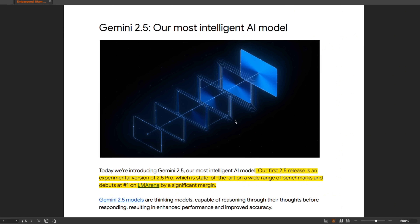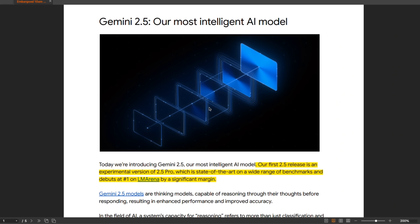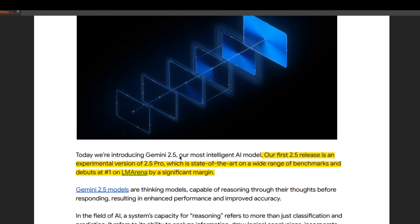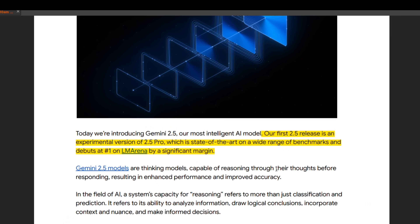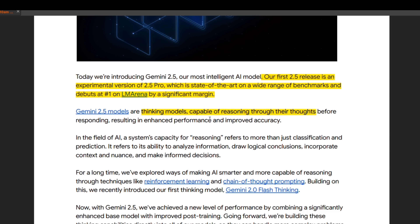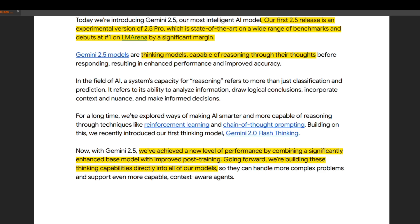Before testing the model, let's have a quick look at the blog post. They say: 'Today we are announcing Gemini 2.5, our most intelligent AI model.' The 2.5 release is an experimental version of 2.5 Pro, and it is state of the art on a wide range of benchmarks and also on the Chatbot Arena leaderboard. Google has been testing this model under a pseudonym. It's also a thinking model, so it uses its chain of thought to reason before generating the final output.